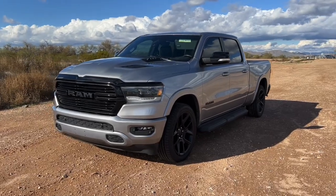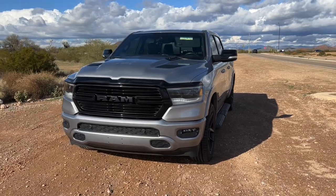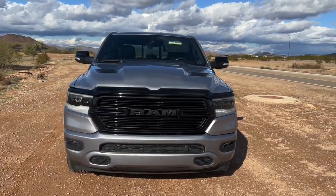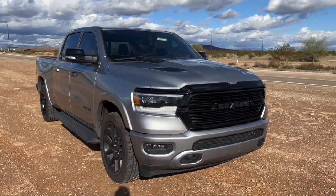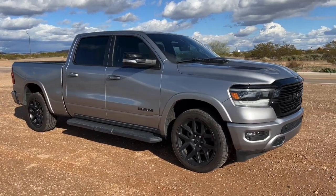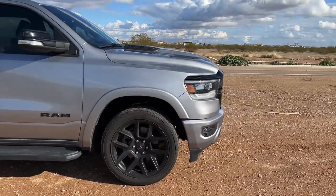Hey, this is Kyle back with another video. This will be a post-trip vlog of the 2021 Ram 1500 Laramie Night Edition 4x4 with the 6'4 inch box. This has the Hemi E-Torque motor in it.